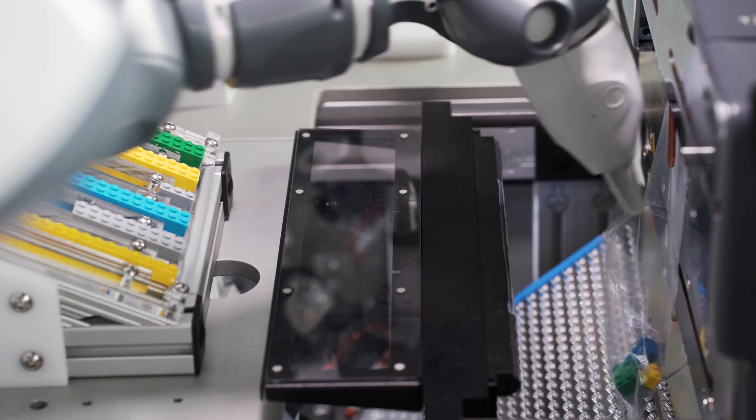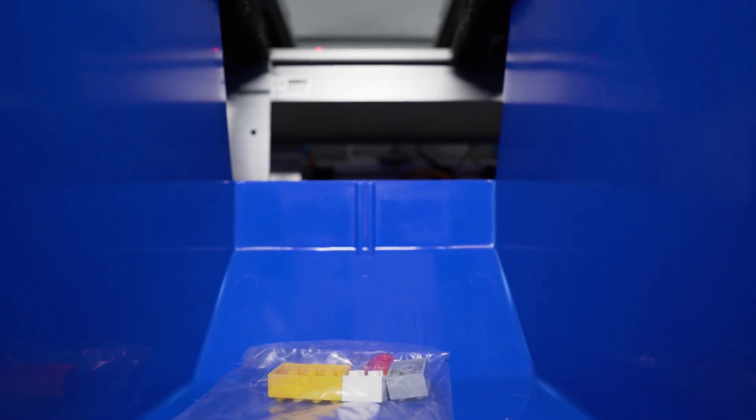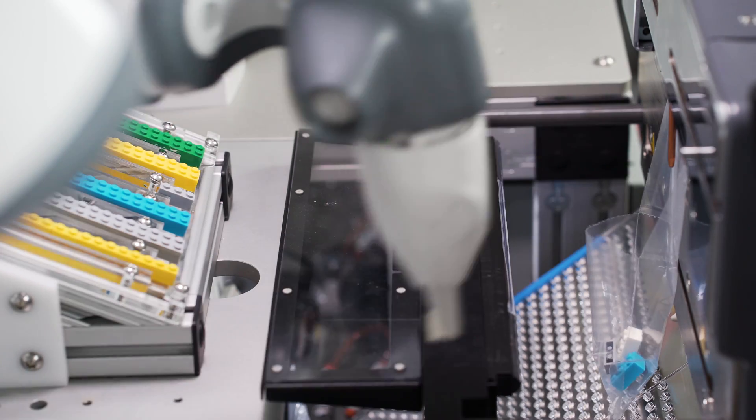The UMI Integrated AutoBag Packaging System is flexible and can be configured to fit a wide array of packaging requests.